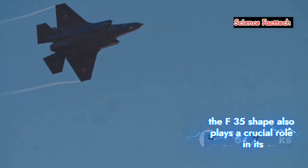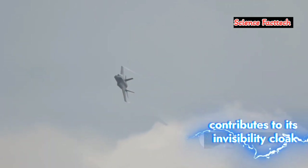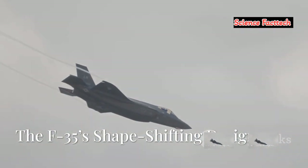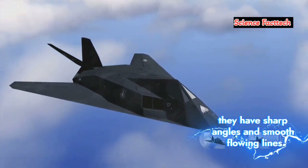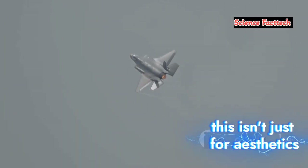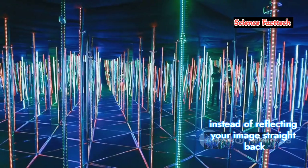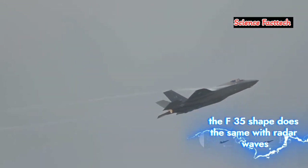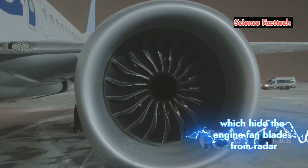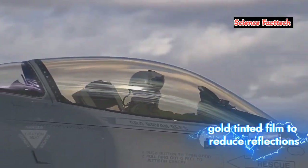But RAM is only part of the story. The F-35's shape also plays a crucial role in its stealthiness. Sculpting the invisible: the F-35's shape-shifting design. Have you ever noticed that stealth aircraft don't look like regular planes? They have sharp angles and smooth flowing lines — and this isn't just for aesthetics. The F-35's design is all about deflecting radar waves away from their source, like a funhouse mirror that scatters reflections in different directions. Features like its serpentine air intakes — which hide the engine fan blades from radar — and internal weapon bays, which prevent radar signals from bouncing off missiles and bombs, all contribute to minimizing its radar signature. Even the cockpit canopy is coated with a special gold-tinted film to reduce reflections.